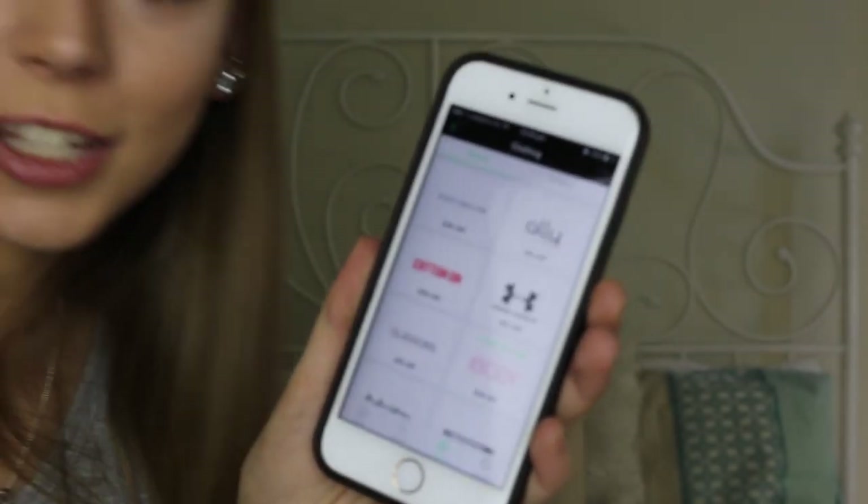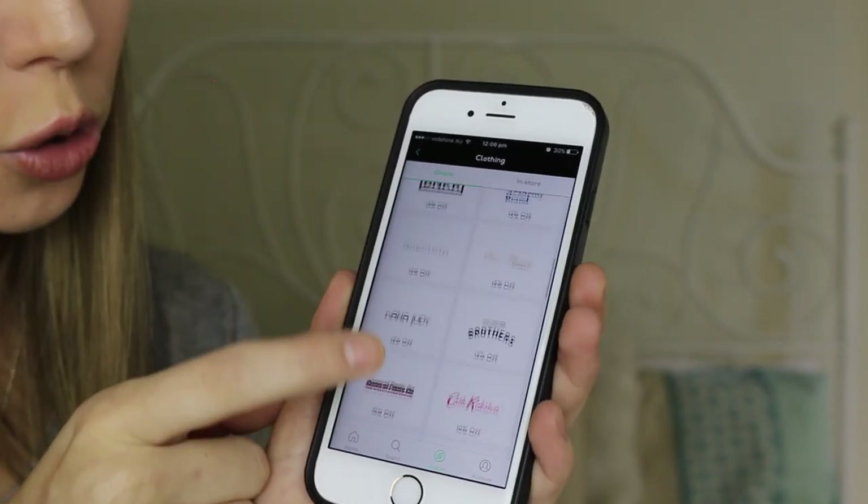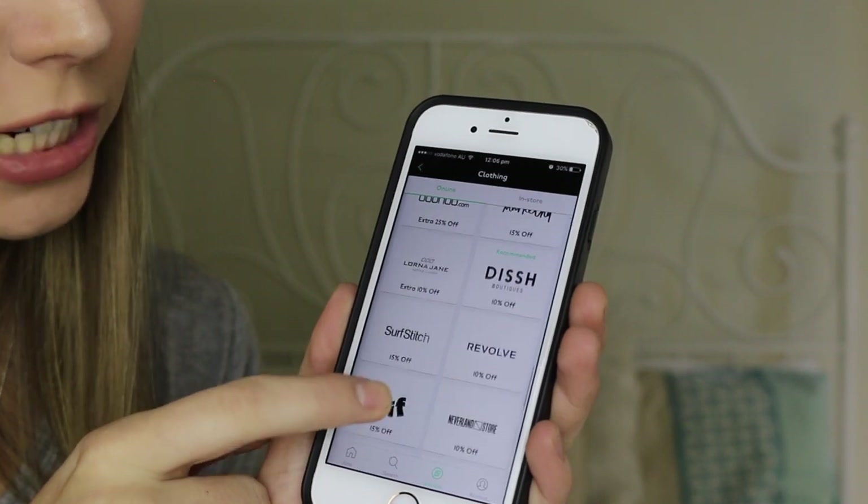Moving on to my next tip: student discounts. There are so many different stores you can get student discounts at. I have a friend who literally just walks into a store and asks if they have a student discount — it's worth asking because so many of them do. There is an app called Uni Days — this is not sponsored — you can get it on your phone and use it online or in store. You show them your Uni Days account as you're paying and get a certain percentage off. You can get 10% off Alie, 20% off Cotton On, 25% off Cotton On Body, 15% off City Beach, 25% off Boohoo, 10% off Dish — so many stores.